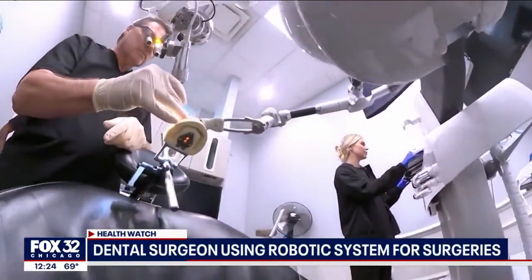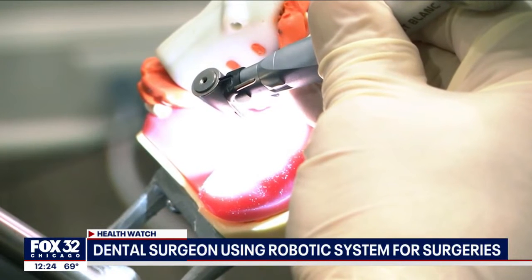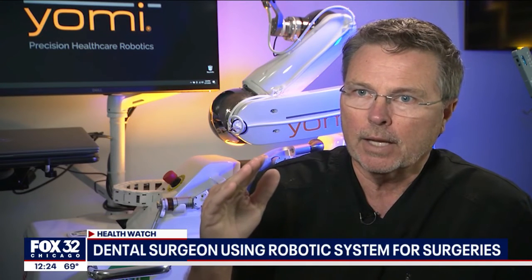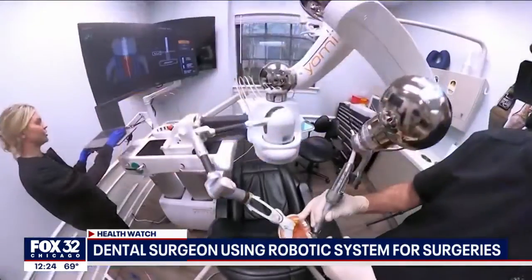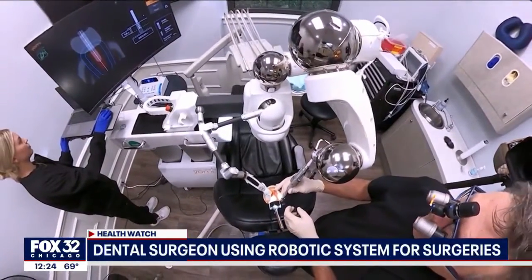He says it's been especially helpful for patients who've lost a lot of bone, which can make it harder to anchor implants. Because I can accurately and precisely get exactly where I want to plan, I can take advantage of bone that otherwise may not have been a safe place to go if I were freehanding. So it gives me a lot more versatility and a lot more precision.